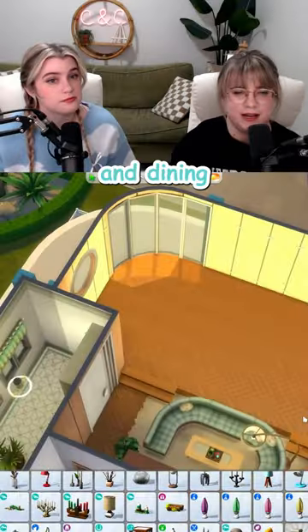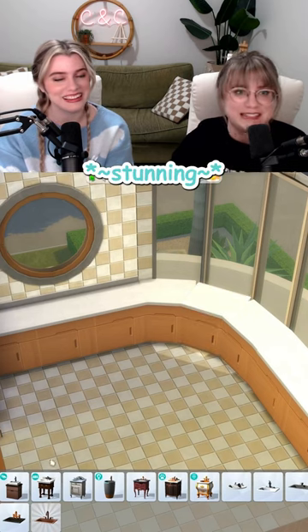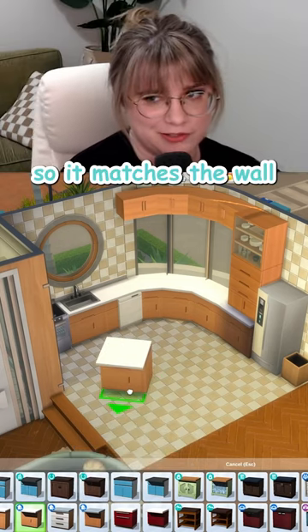Let's do kitchen and dining. You really want to do a kitchen on a curve. Could be pretty. Ooh, that does look stunning. Yeah, it does. We can fit a little island. We should add a curve so it matches the wall.